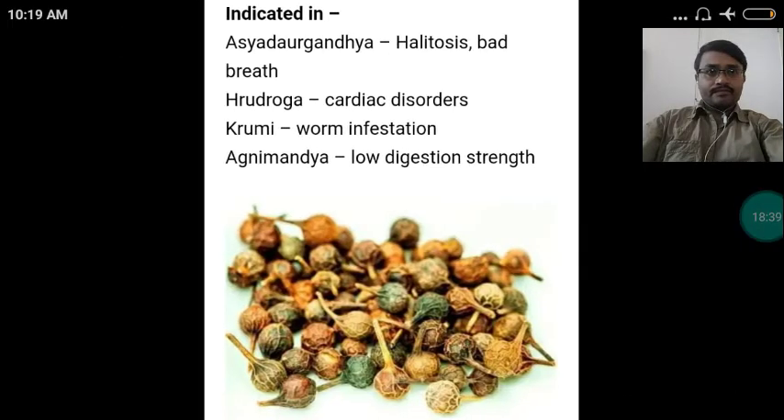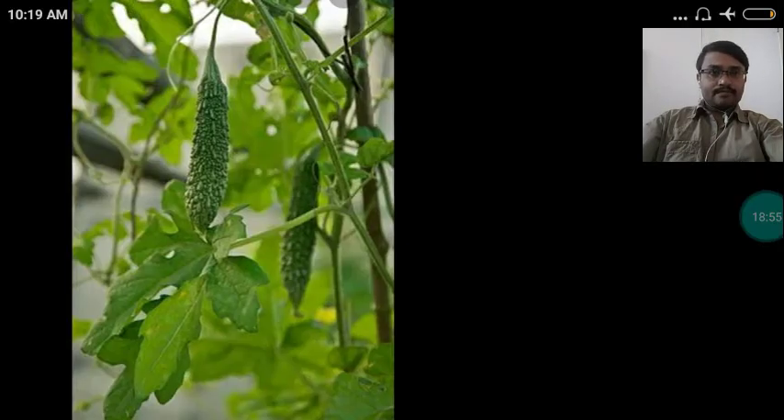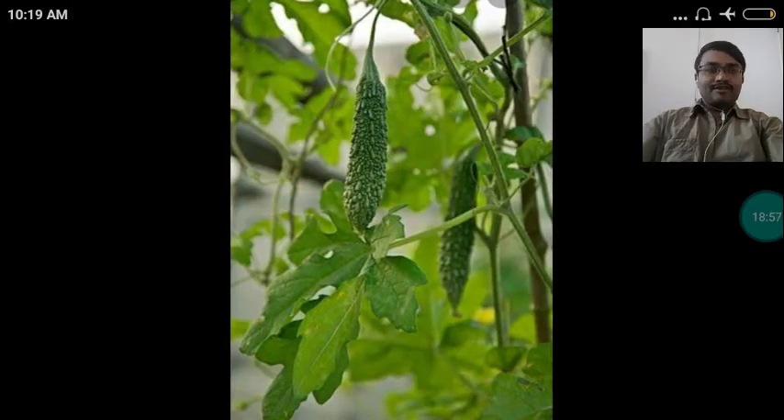The part used of the drug Kankola is the fruit. It is indicated in Asya daurgandhya — halitosis or bad breath; Hridroga — cardiac disorders; Krimi — worm infestation; Agnimandha — low digestive strength.